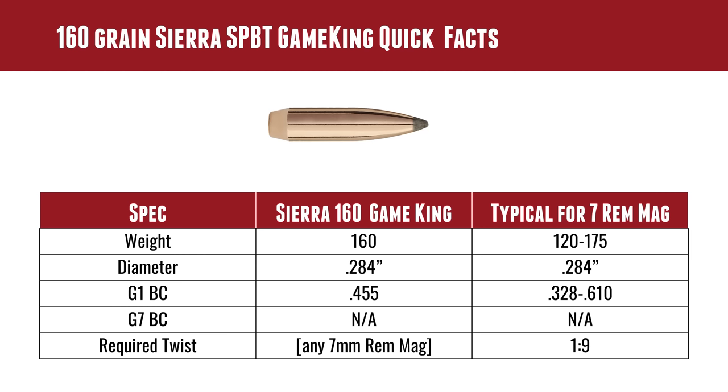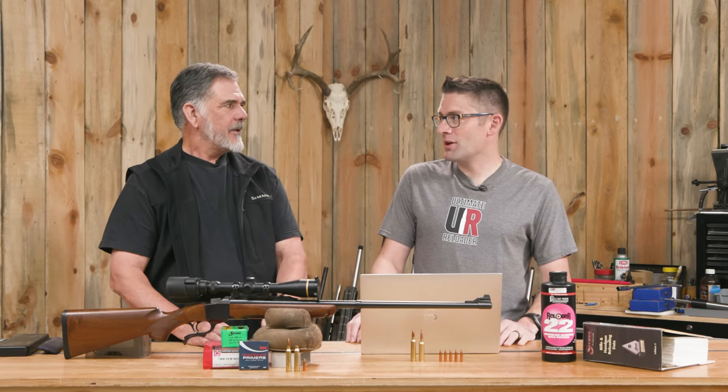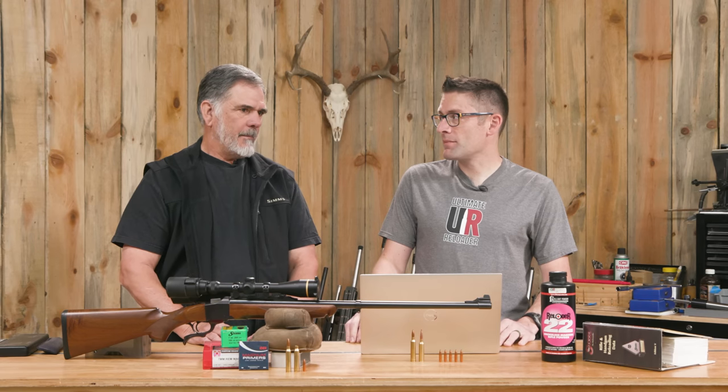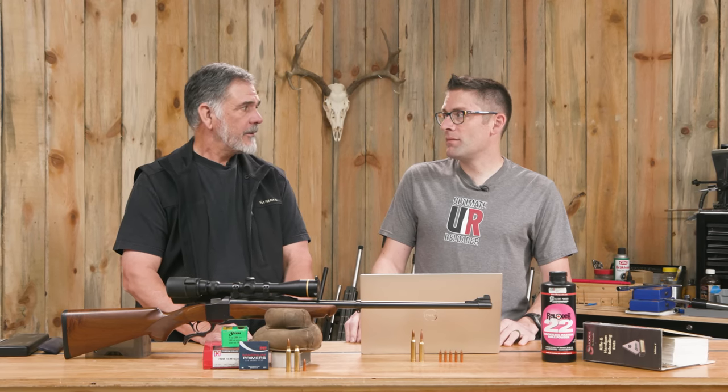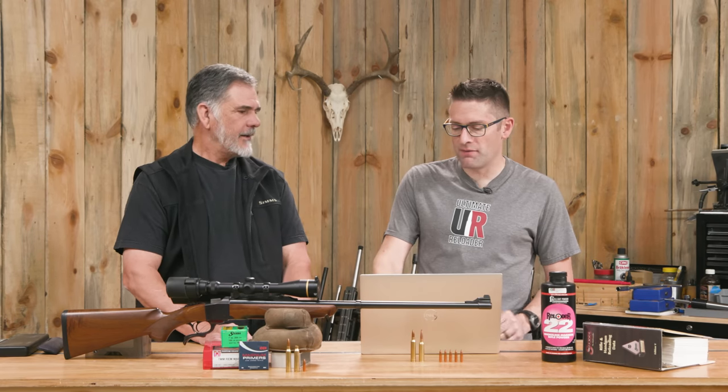A 120 to 175 grain range would be typical for 7 Rem Mag. The 160 grain is right in there, a little over the middle. The BC is also right in the middle of the range. With a one-in-nine twist, this bullet is going to stabilize in any 7 Rem Mag — there are also one-in-nine-and-a-quarter and one-in-nine-and-a-half twist variations. It's always worked in those rifles. If you have a Rem Mag, you can just run this bullet and not even have to worry about it.